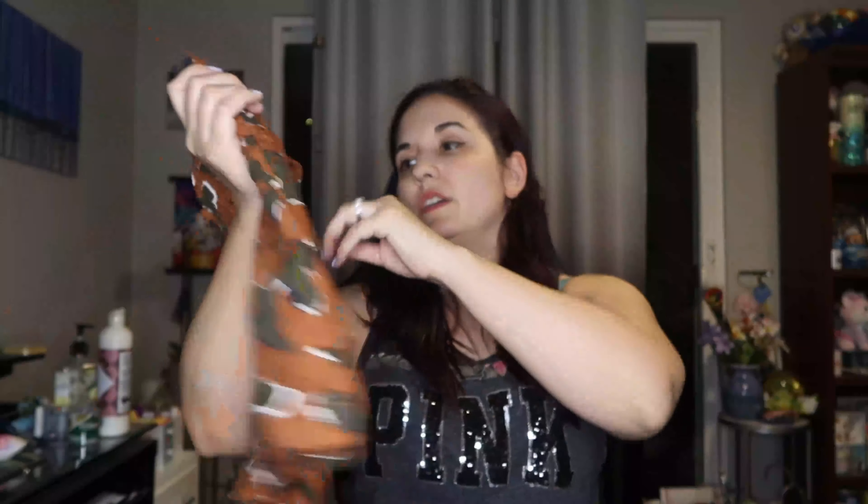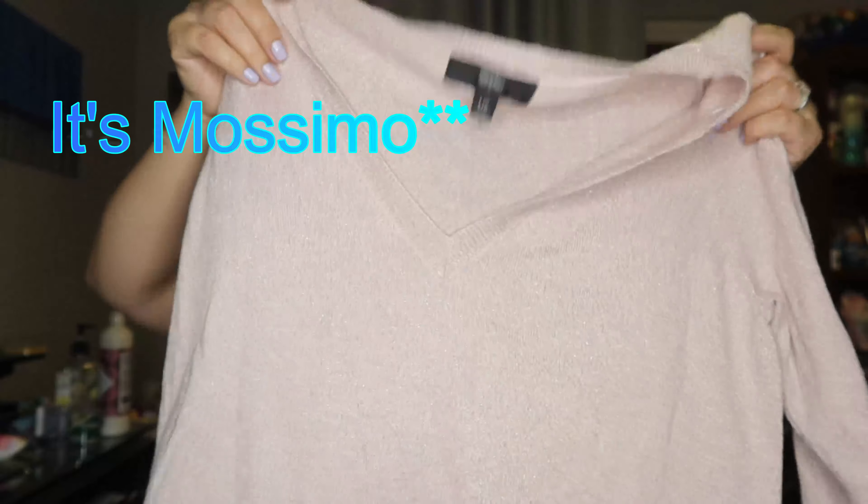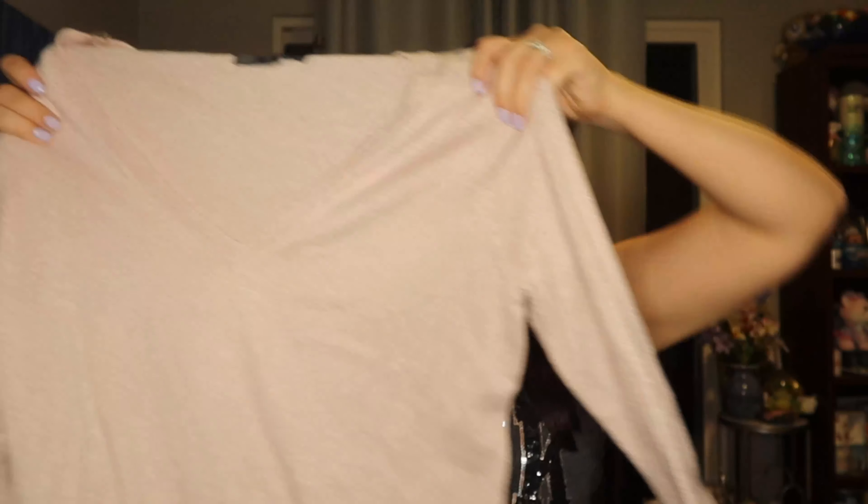The next one is a pair of shorts by Nori — never heard of that brand. Retail is $36. These actually look pretty big for a small; they're very stretchy. I usually wear a medium to large, but these I could probably fit into. It's not a color I'd particularly gravitate towards, but I really like the material — it's a nice loose fitting material. If it doesn't fit me, I'll just sell it.